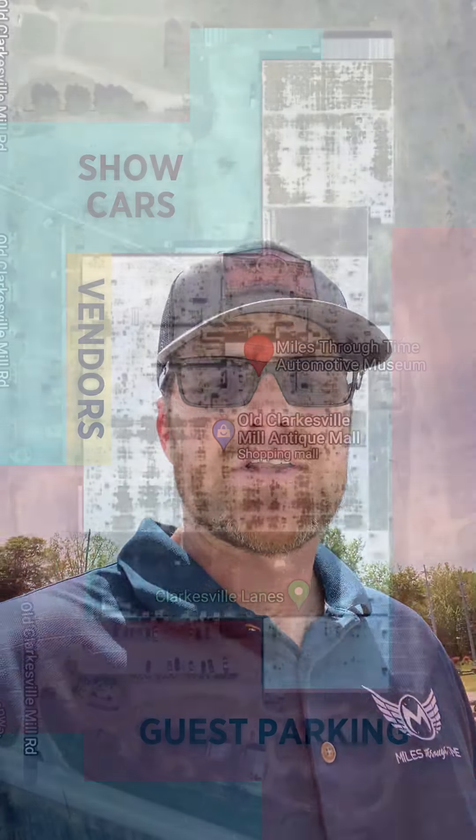So as you can see, we've got a ton of parking space — no excuse. Make sure you come out here and either check out the show or definitely bring your ride. We got a ton of parking. Definitely check out the museum, check out all the antiques. It's going to be a great day. If you've got any questions, feel free to reach out to me. You can email me directly at sean@milestwotime.com or you can contact the museum and you'll still get a hold of me no matter what. Thanks.